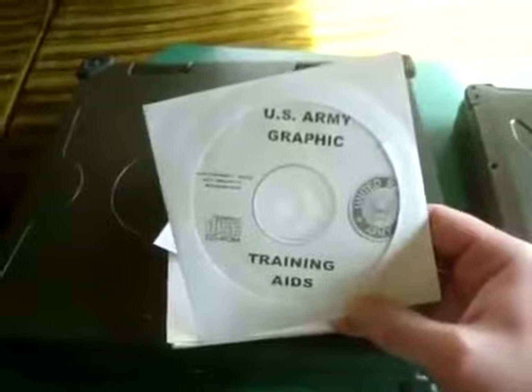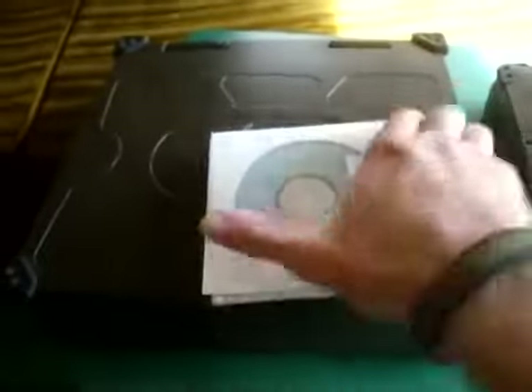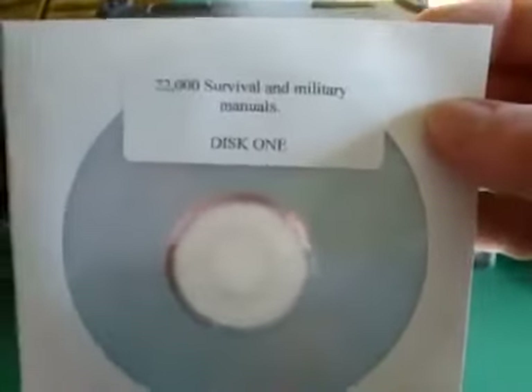This is graphic training aids — just about all of them on DVD or CD. Technical bulletins on DVD. 22,000 survival and military manuals.